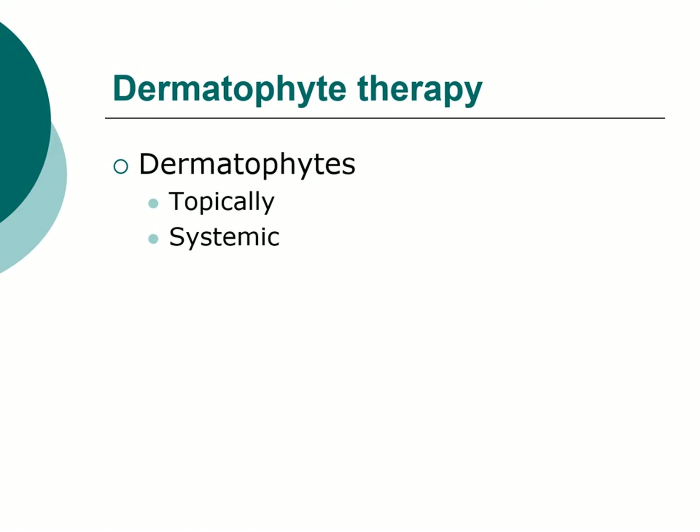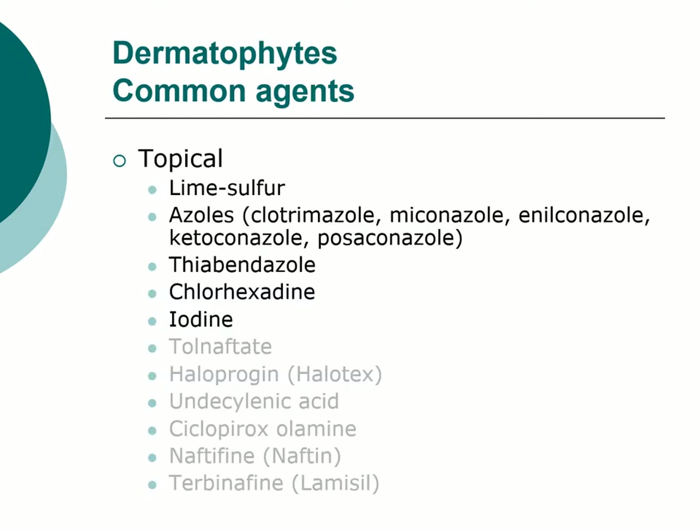Ringworm can be treated either topically or systemically. There are a slew of topicals that you can use. The ones in gray are human products typically not used topically in veterinary medicine. These are the more common ones we use. The point being, there are a lot of them out there. The first one is lime sulfur.